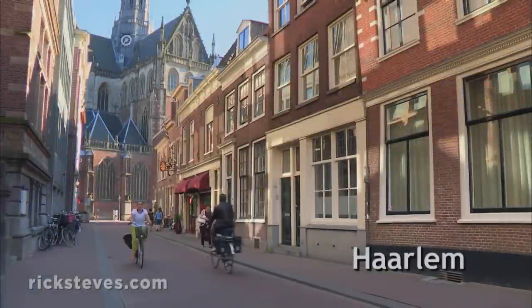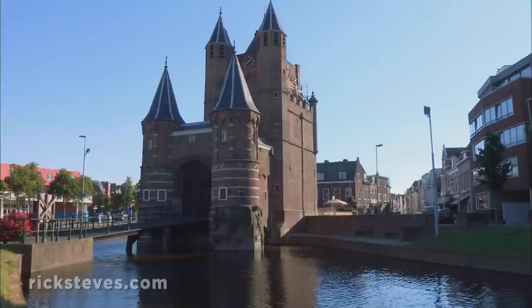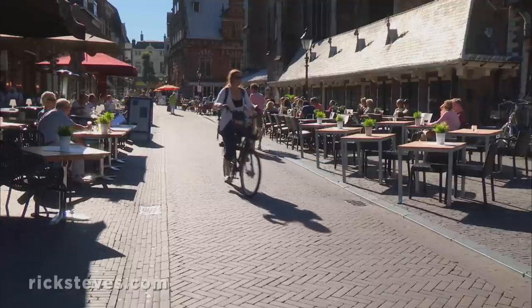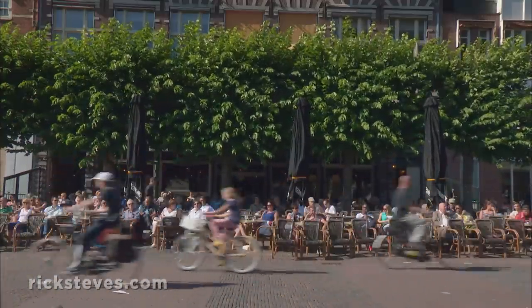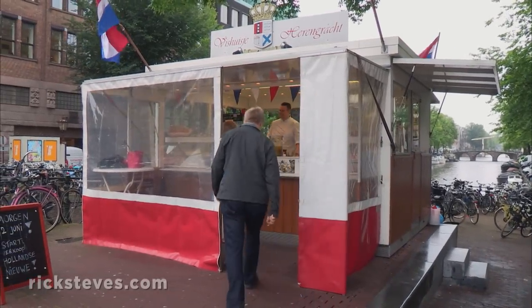Haarlem is a Dutch master's kind of town, with plenty of 17th-century architecture. The town gate, no longer needed as part of its fortification, welcomes all into a delightful old town. Haarlem's market square, traffic-free since the 1960s, has been the town's focal point for centuries. The herring stand is a standard feature of small-town squares throughout Holland.